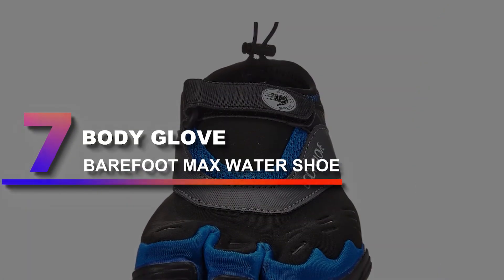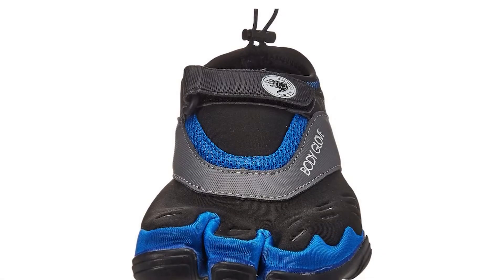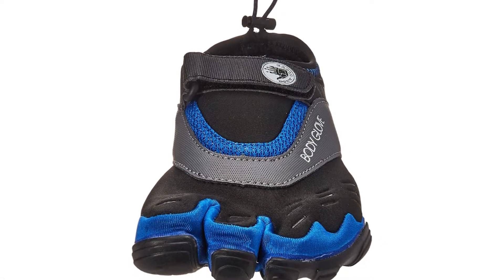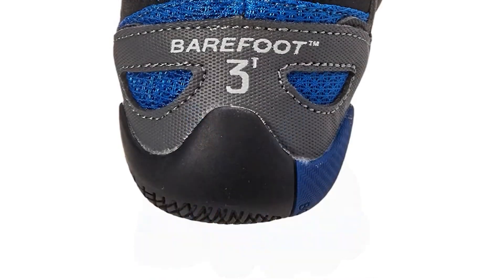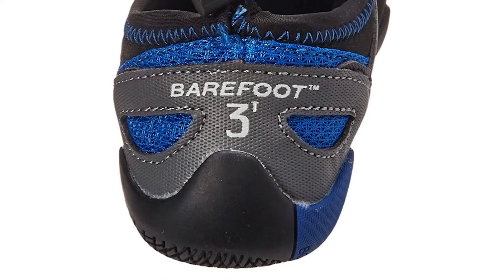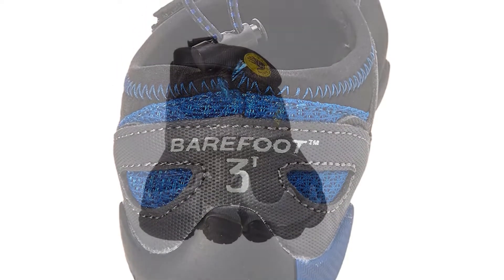Number 7: Body Glove Barefoot Max Water Shoe. These feel fantastic on your feet and offer exceptional support if you have to wear them for a long time. While I wouldn't wear these for a typical day out on the water, if you're combining all elements of the great outdoors, these will help you with hiking, fishing, and swimming all in one.